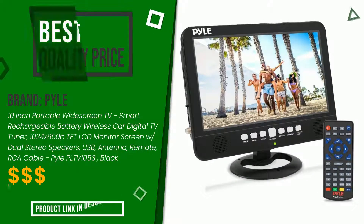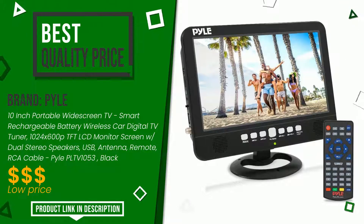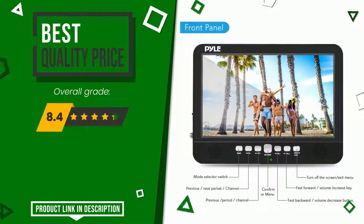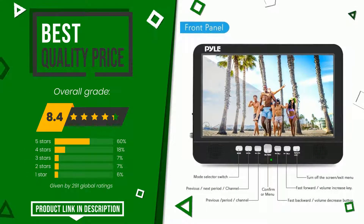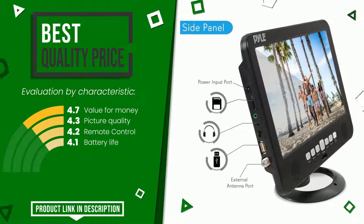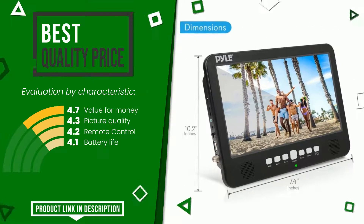Pile made a product to which we awarded an overall rating of 8.4 out of 10. It has for the time being the best value for money. Its qualities are value for money, picture quality, remote control, and battery life. If you would like more information and would like to know the price of this item, click the link at the bottom of the video description.